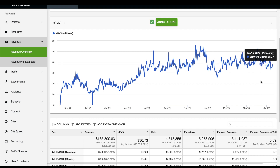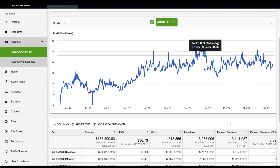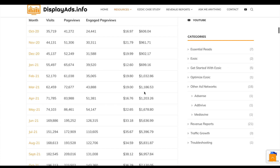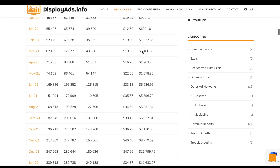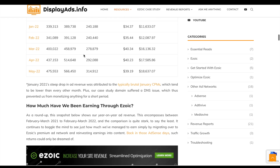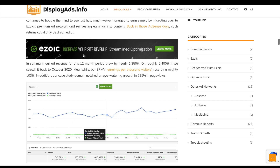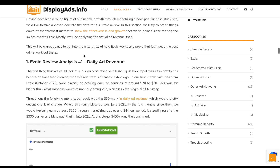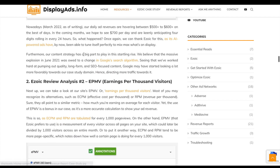December was higher due to seasonality, but on average all year we've been doing pretty well — with just a little drop in January as expected. We've documented this in a different view as well, where you can see all our monthly earnings, monthly EPMVs, and monthly traffic.